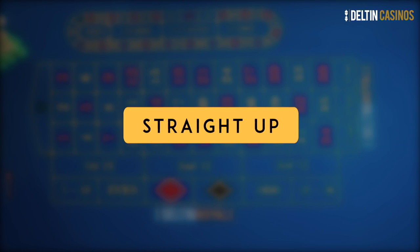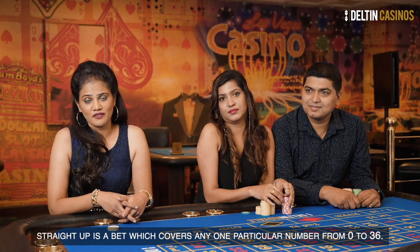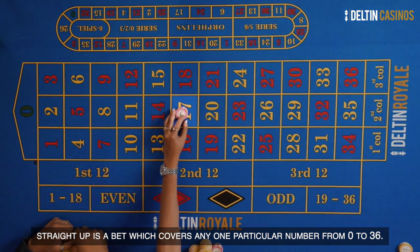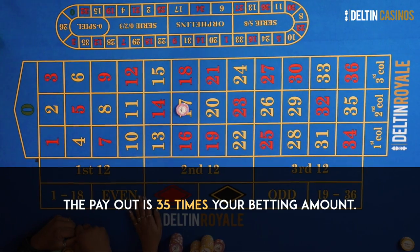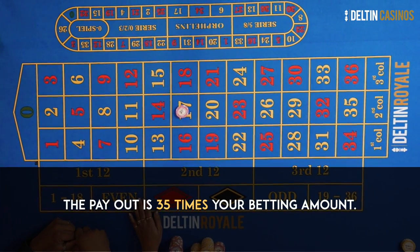Straight up is the bet which covers any one particular number from 0 to 36. The payout is 35 times your betting amount.